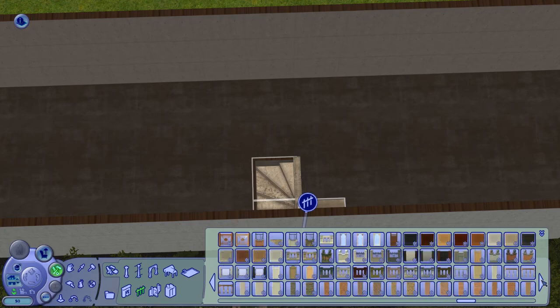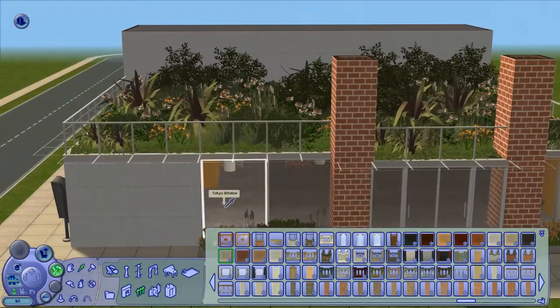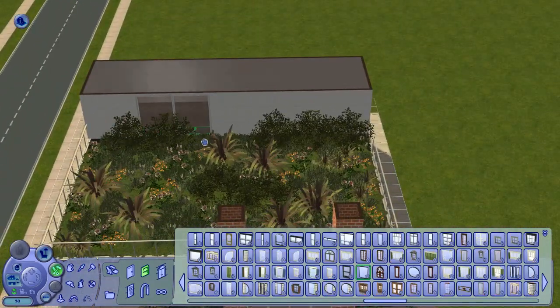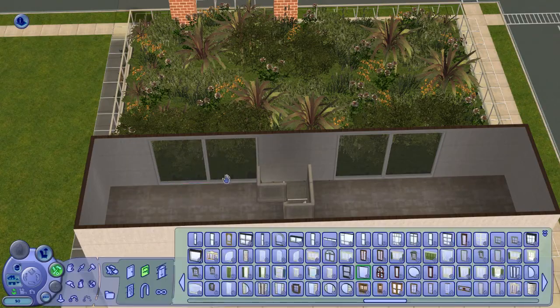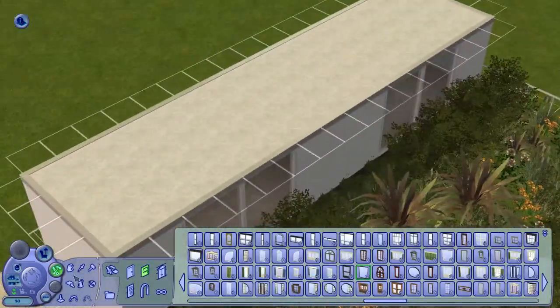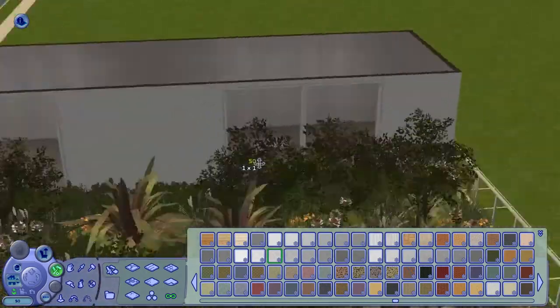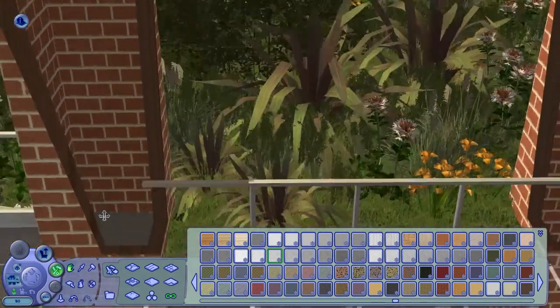Upstairs, like I said, was originally going to be a rec room for the employees, but at one point I was like, this is way too nice for employees. You know, if you ran a business like this you would want this upstairs for your guests.